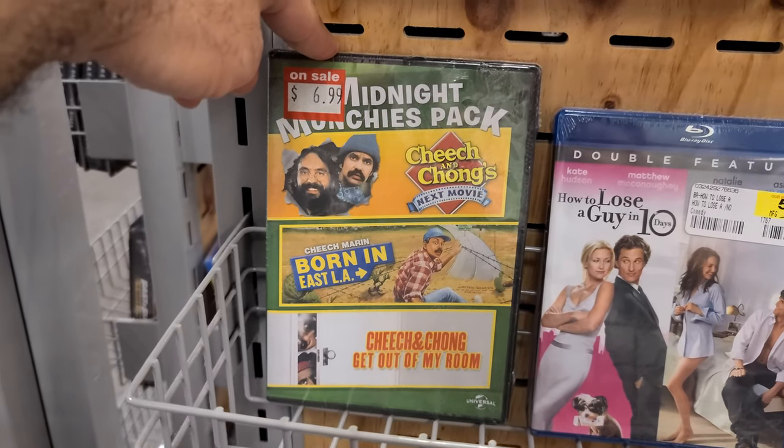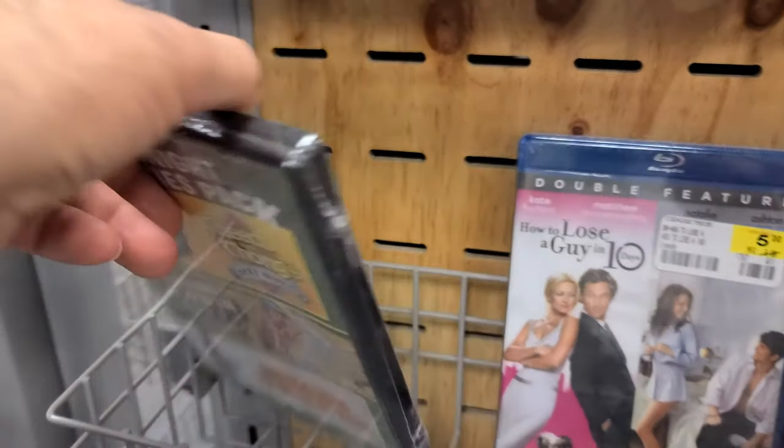There's a slipcase of Grace and look at this — a Cheech and Chong collection for $6.99. That's not the worst thing ever.